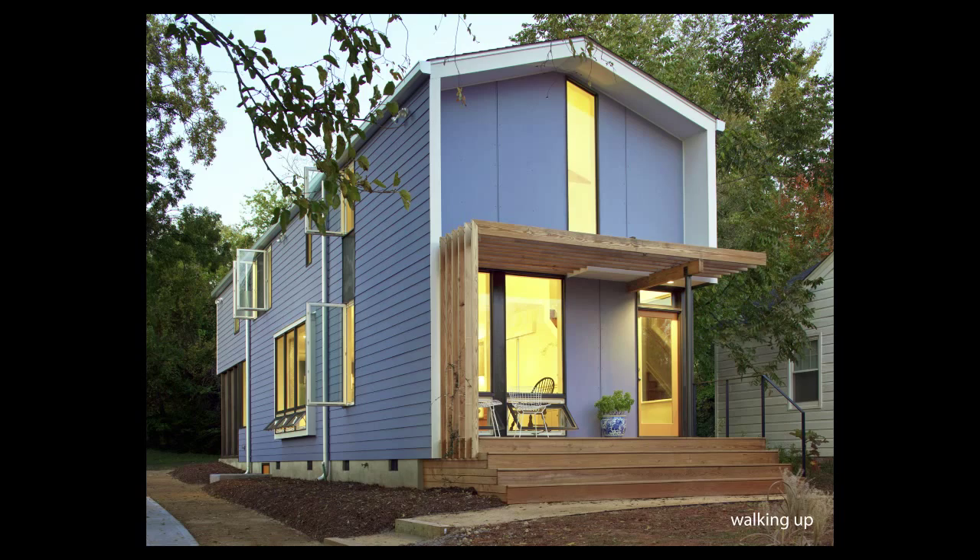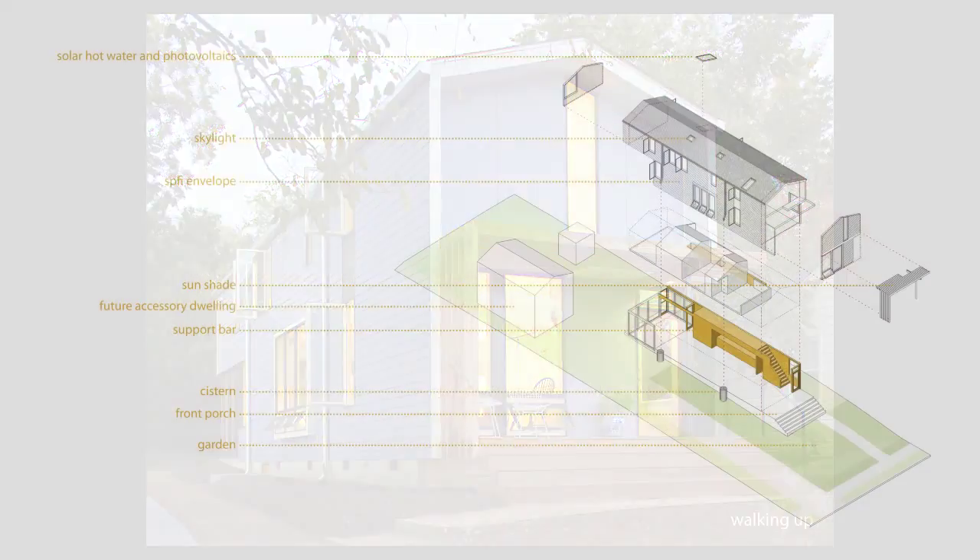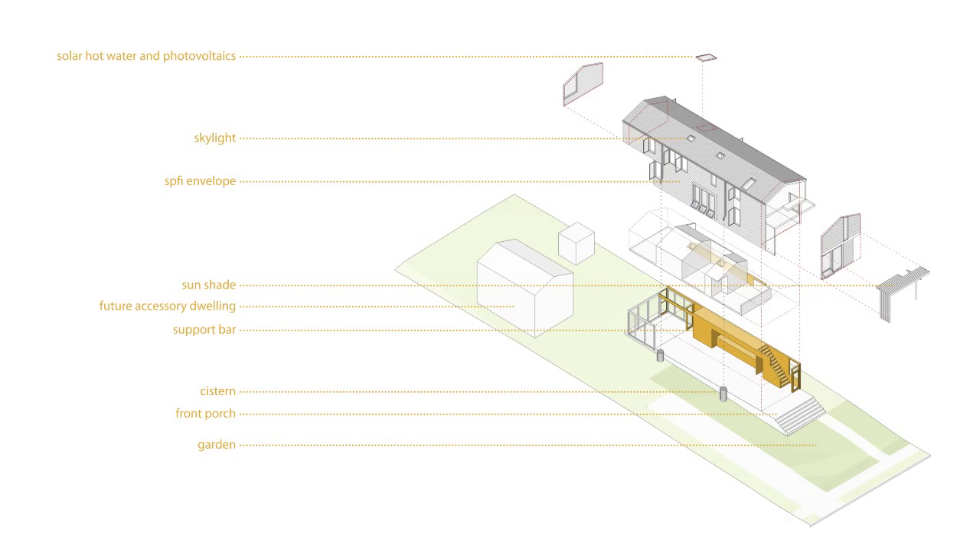The house uses numerous passive and active sustainable strategies, including daylighting, sun shading, cross ventilation, solar hot water, photovoltaics, rainwater cisterns, an efficient SPFI envelope, and a high-efficiency mini-split HVAC system. Total construction cost was $117 a square foot.